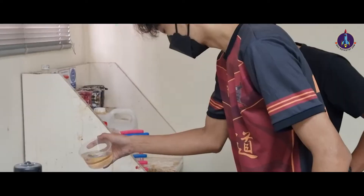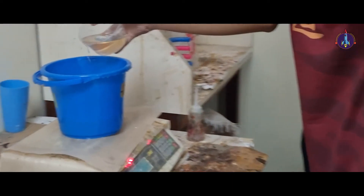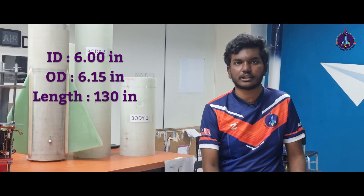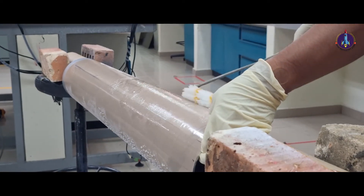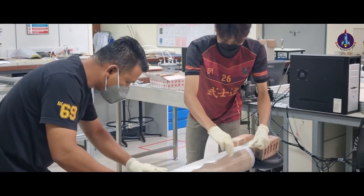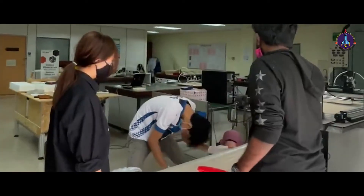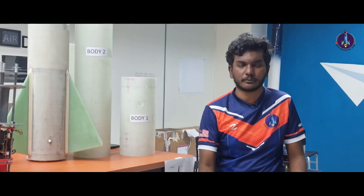The Hebat rocket consists of four main parts: airframes, nosecone, couplers, and fins. The airframes were fabricated, while the nosecone, couplers, and fins were bought from local and international markets. The diameter of the rocket is 6.15 inches outer and 6 inches inner, with a total length of 130 inches. The fabrication of the rocket was done by a hand-layup process using woven roving fiberglass and epoxy resins.